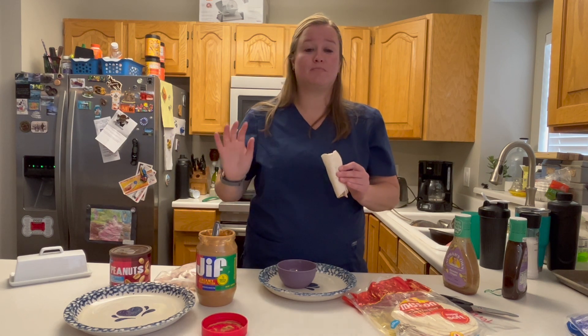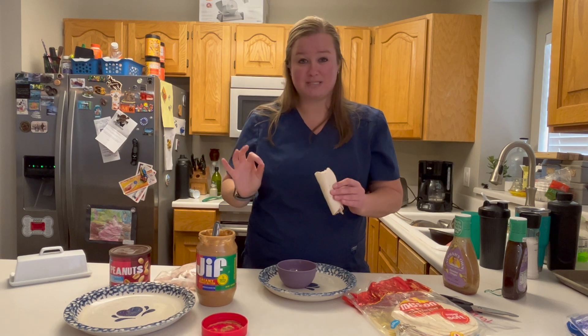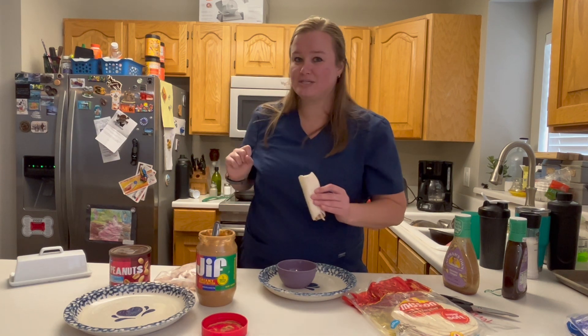Tortillas, turkey, peanut butter, peanuts, dressing. That's it. The best lunch you will ever have. Thank you so much for watching Winter Family Cooking, and we'll see you next time.